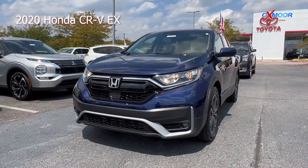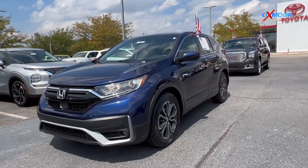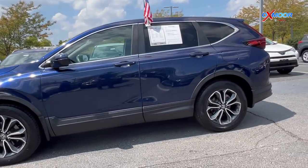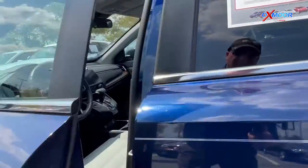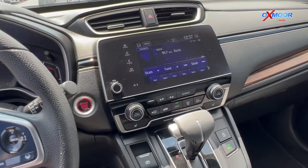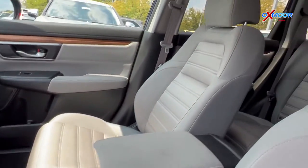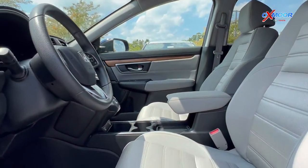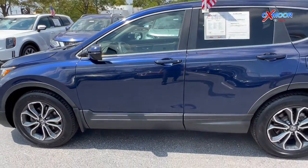For our second vehicle, we have a 2020 Honda CR-V EX. The exterior color is in a blue. This is going to have a clean Carfax. There's going to be Bluetooth, sunroof, backup camera. This was well-maintained. For the interior, you are going to have a tan. Mileage is going to be 20,890. And the price is $36,000.